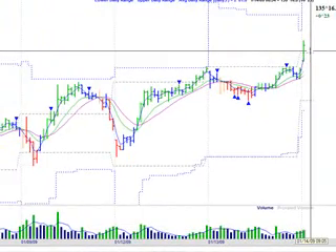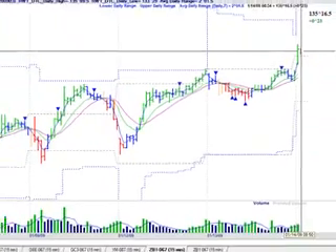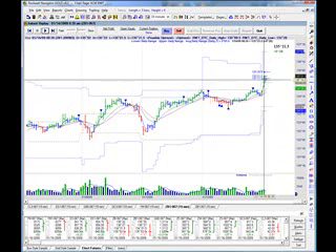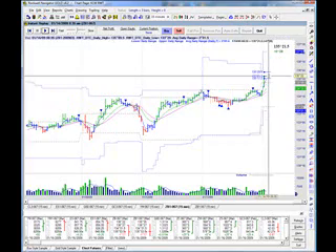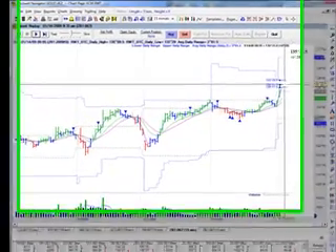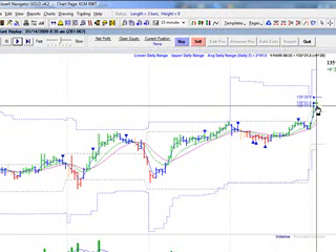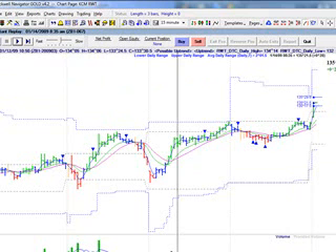Let me go ahead and put my signals — meaning my targets and so forth — into the market. This is the 8:45, or 15 minutes after the 8:30 a.m. reports. The core retail sales and the retail sales report were red reports this day at Forex Factory. We got long at 21.5. Our first target is at 29.5, and our stop in the market is at 17.5. Let's go ahead and fast forward the next 15 minutes.